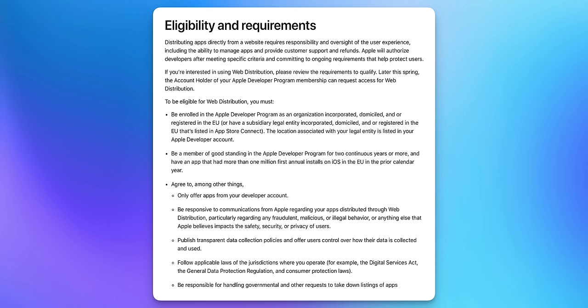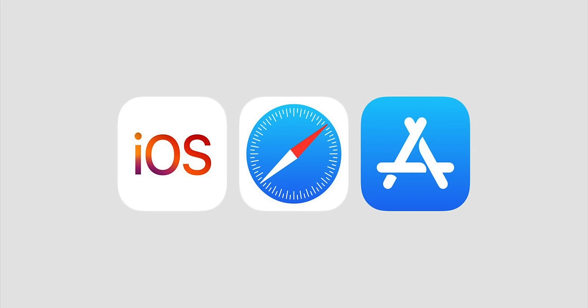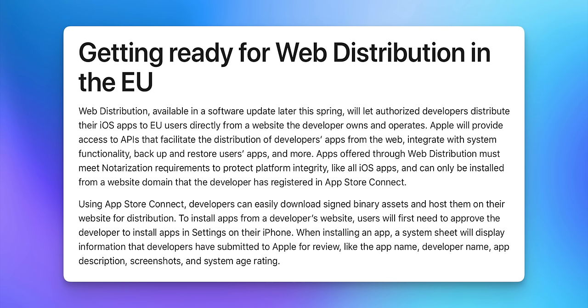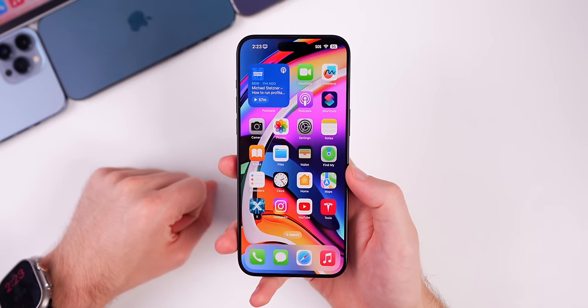Developers have to meet specific criteria to enable downloading from their website: they must have been a developer for two consecutive years, and must have had an app with more than one million installs on iOS in the EU in the previous year. However, big companies are likely to start offering downloads from their website since it brings more traffic, lets them capture more user information, and they won't pay the traditional App Store commission — though they will still owe Apple a 50-cent technology fee per install.